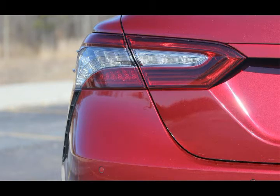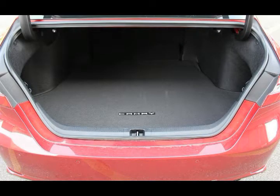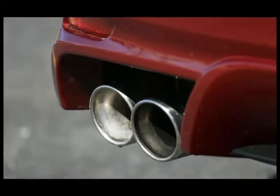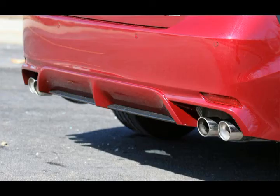I've never understood the Toyota Camry's popularity. It's not the best midsize sedan in most categories, and yet it has wildly outsold all others for years. The latest Camry, completely redesigned for 2018, seems to be more of the same.